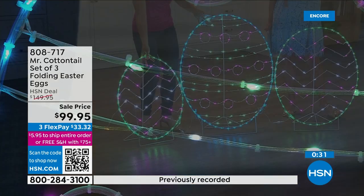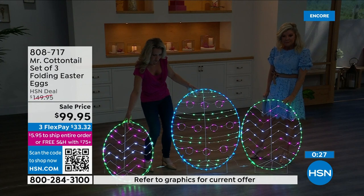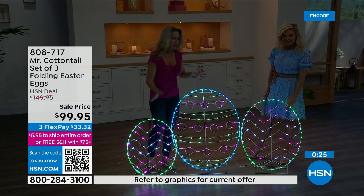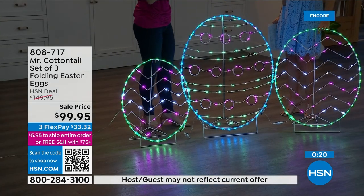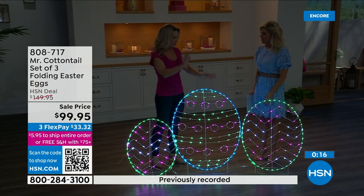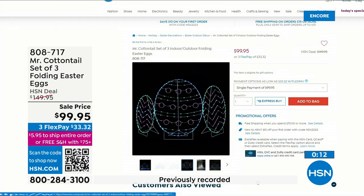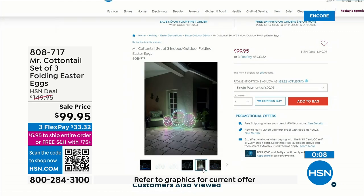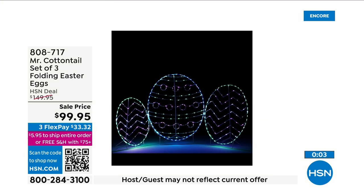You can either connect them or spread them out — they do extend from one another. Sometimes you think, 'I don't have the storage space.' Guess what? They collapse flat — flat, one on top of the other. Collapse them, slide them under a bed, put them in the back of a closet. They lay flat. And you know it's Mr. Cottontail — a brand you can certainly trust, known for longevity. You'll have this year after year.